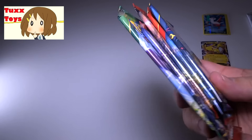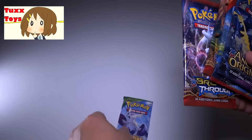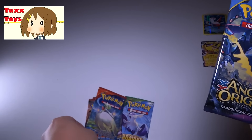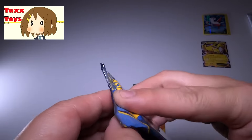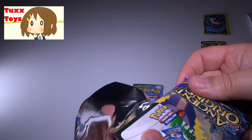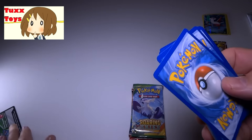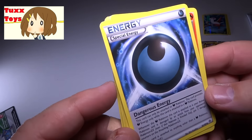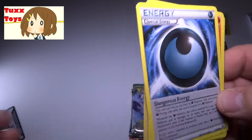Let's go ahead and take a look at these packs. Who knows, maybe I might get another EX or something in here. In here we get a couple different types of cards: we have a Roaring Skies, a Breakthrough — the new Breakthrough is very cool — another Breakthrough, a Primal Clash, and an Ancient Origins. We'll save the Breakthrough for last as the newest ones. We'll start things off here with the Ancient Origins. Here's the code card real quick. Let's see what we have here — Dangerous Energy! Special Energy — that's cool. It's like a Dark Energy card. I don't think I have any of this energy, so that is really cool.